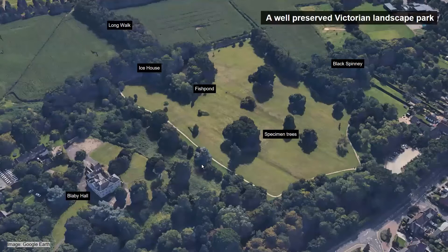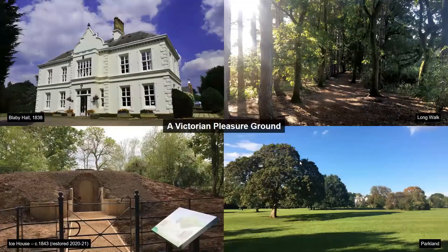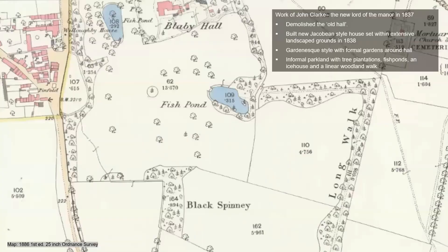The park today, with its specimen trees, plantations, fish pond, and ice house, is a very well-preserved Victorian landscape park dating back around 180 years. This was all linked with the pleasure ground associated with Blaby Hall. Everything we see surviving in the park was once part of the private Victorian landscape surrounding Blaby Hall, as shown on the first edition Ordnance Survey map from 1886, which shows Blaby Hall at the top with its gardens and the wider park — today's public park.